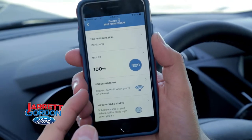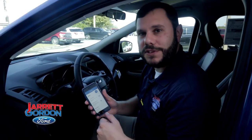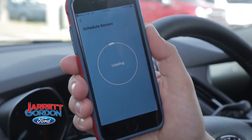From here, I can also activate my vehicle hotspot for those vehicles that do come with the embedded modem service. I can also schedule my future service visits so I don't have to worry about waiting on hold — I can just do everything right from the app, schedule my next oil change, and be in and out and on my way again.